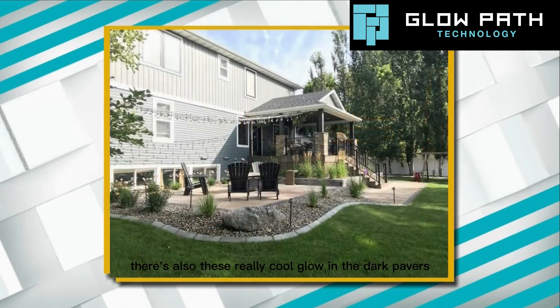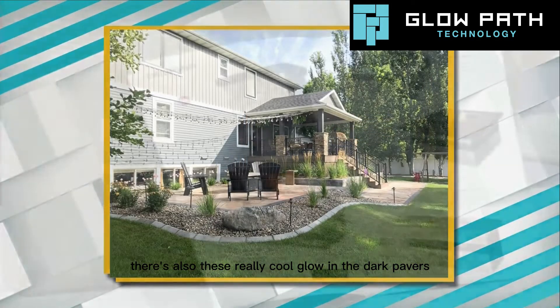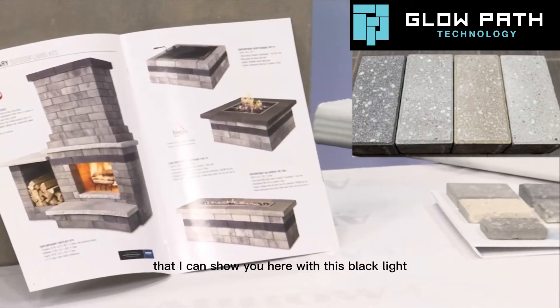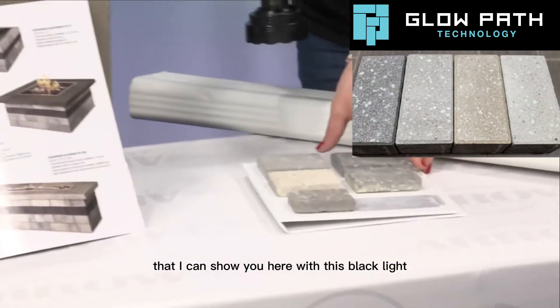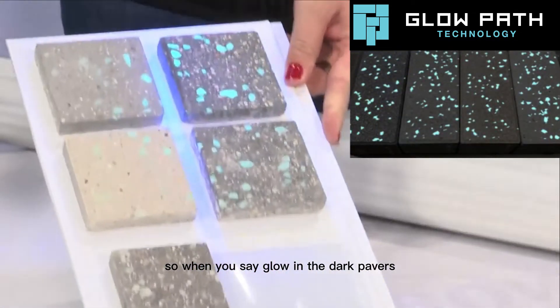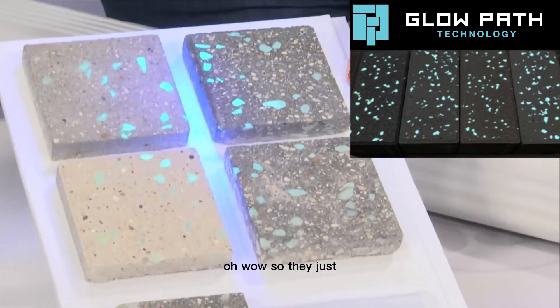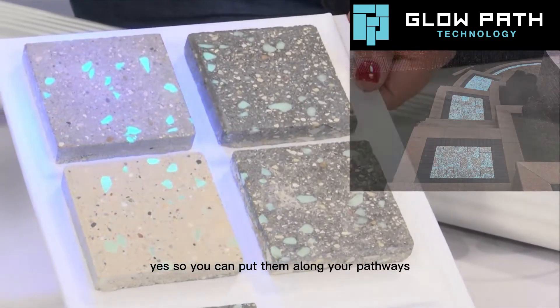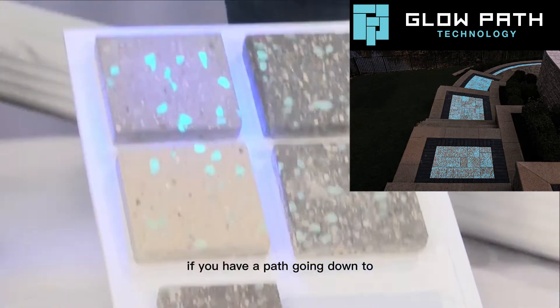There's also these really cool glow-in-the-dark pavers that I can show you here with this black light. So when you say glow-in-the-dark pavers — wow, they just glow in the dark! Yes, so you can put them along your pathways just to kind of light up if you have a path going down to...